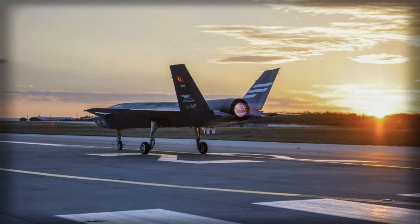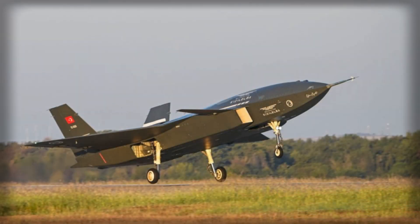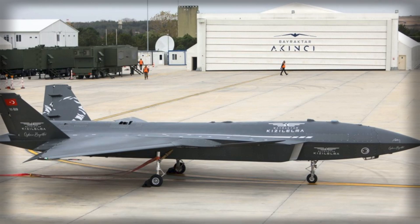The airframe measures 14.5 meters in length with a 10-meter wingspan and a height of 3.5 meters, supporting a maximum takeoff weight of 8,500 kilograms and a payload capacity of 1,500 kilograms. These figures indicate a UAV designed to bridge the gap between tactical strike drones and light manned combat aircraft, capable of carrying a substantial weapons load while maintaining autonomous flight control across all phases of operation, including takeoff, cruise, and landing.